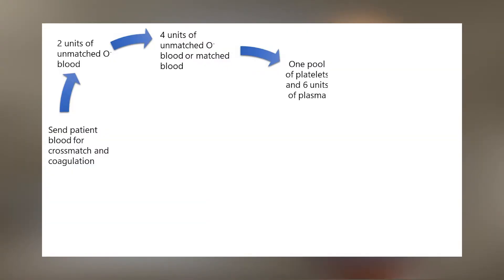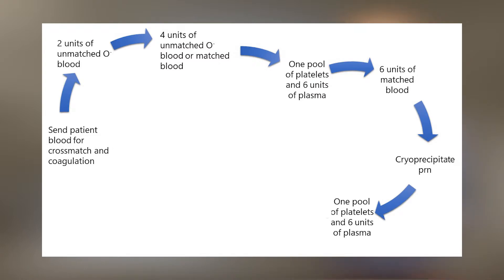Most patients will not require more blood than this if there is rapid control of bleeding. However, at this point you need to start replacing coagulation factors. The next step is to give one pool of platelets and six units of fresh frozen plasma. This can be followed by another six units of cross-matched red blood cells, and around this time the patient's fibrinogen level will come back so you can give cryoprecipitate at the direction of the blood bank. You then follow with another six units of fresh frozen plasma, platelets, and six units of red blood cells in this repeating cycle as necessary. This recipe results in a one-to-one-to-one ratio of red blood cells to plasma to platelets, mimicking the composition of whole blood — which is convenient since that's what the patient's been losing.